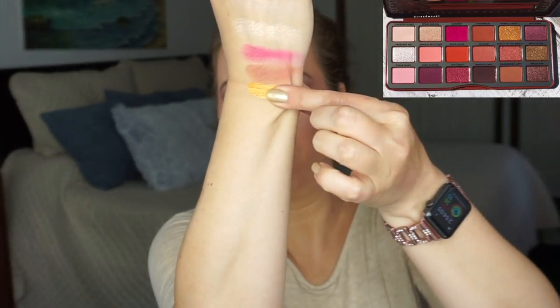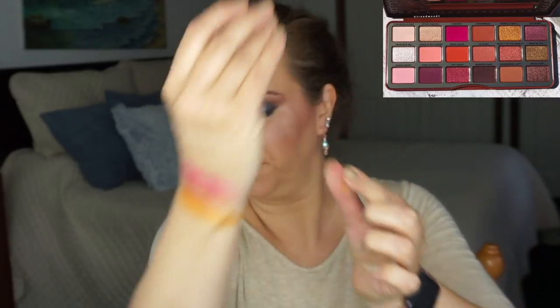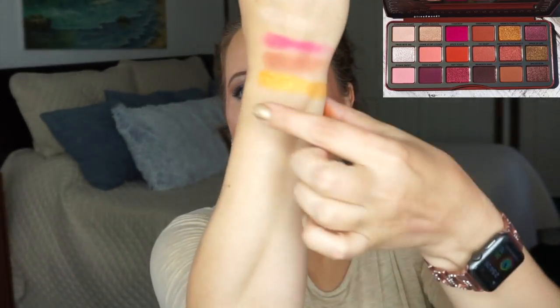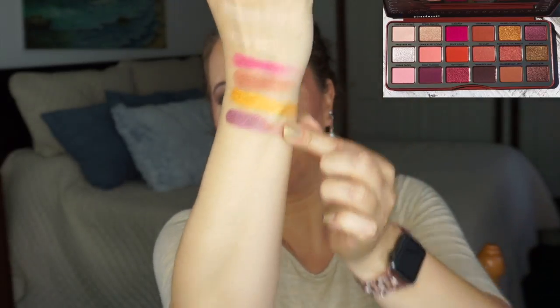The next one is Warm and Toasty and I have chosen Miss Marigold. This is a pretty, pretty color — I absolutely love it. Most of their metallic shimmers I just love, they're so pretty. Oh Burn — that is the next one and the last one on the top row — I have chosen Panama Rose. Very pretty colors. You can see why this palette is near and dear to my heart.